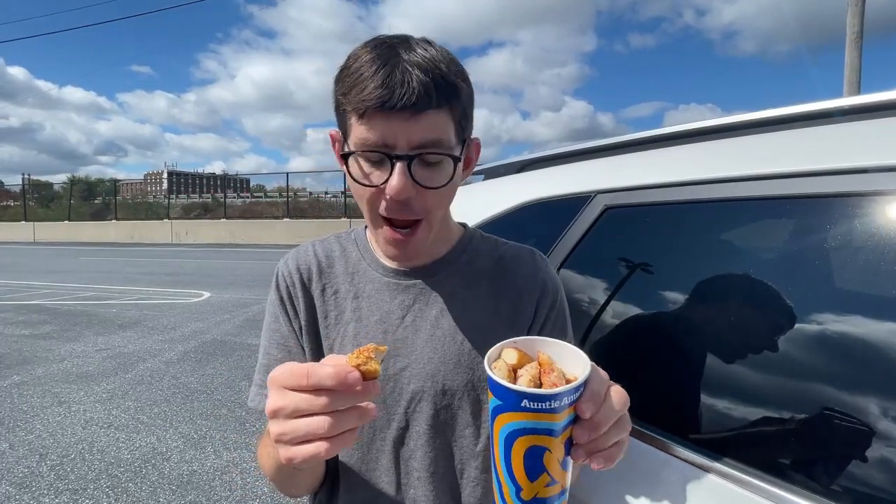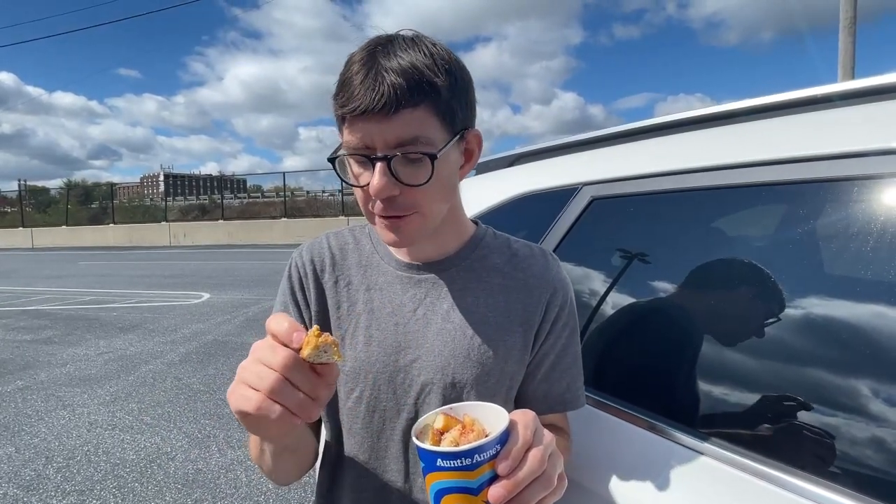If you're at your Auntie Anne's locations, you know, get them while you can before they're out for good — or you might be living the time, who knows how long they'll be around. I really enjoy these. Like that crunch, I like it all — it is very, very good. These are the Auntie Anne's Confetti Pretzel Bites.